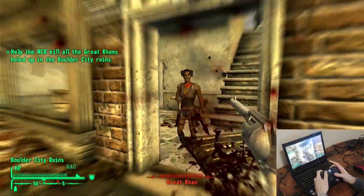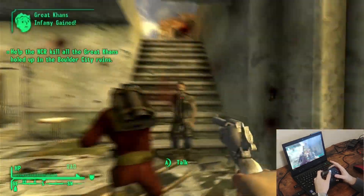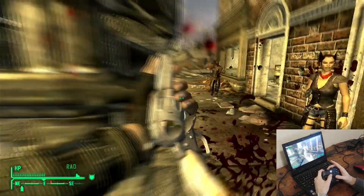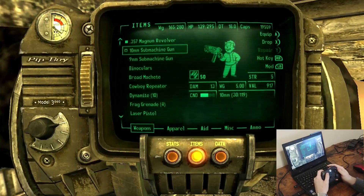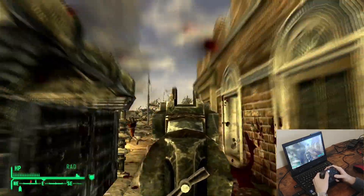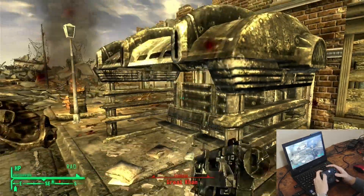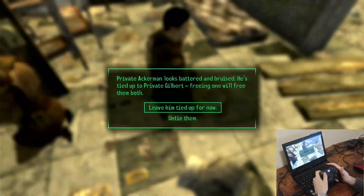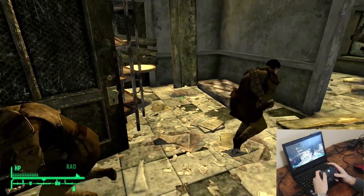Fallout New Vegas is an open-world single-player RPG that takes place in a post-apocalyptic wasteland many years after a nuclear war. It has a non-linear storyline that lets you choose what factions you side with and how you develop your character. There are also many side quests and multiple storylines. This game will run on high graphics settings, though on this computer it's smoother on medium.